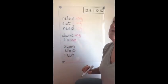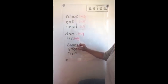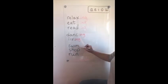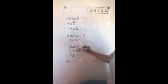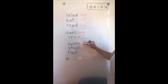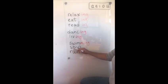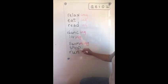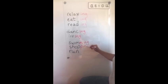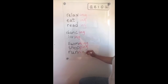If the verb ends with a consonant, vowel, consonant, we must double the last letter and then add -ing. Consonant, vowel, consonant — double. Double -ing.